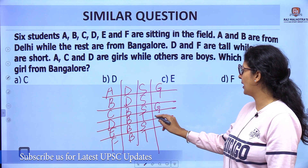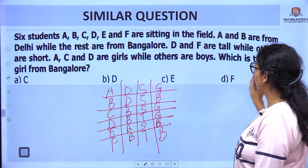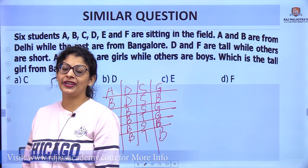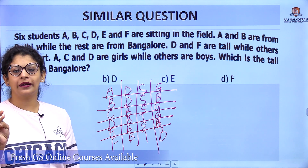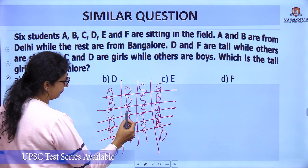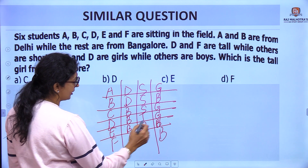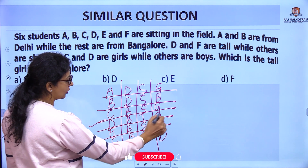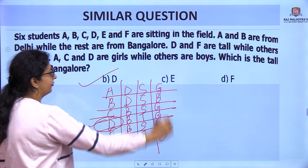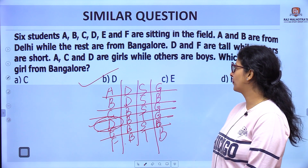Next: A, C, and D are girls, and the remaining are boys. The question asks: which is the tall girl from Bangalore? We need all three conditions — tall, girl, and Bangalore. Looking at the chart, only D satisfies all three: D is tall, a girl, and from Bangalore. So the answer is D.